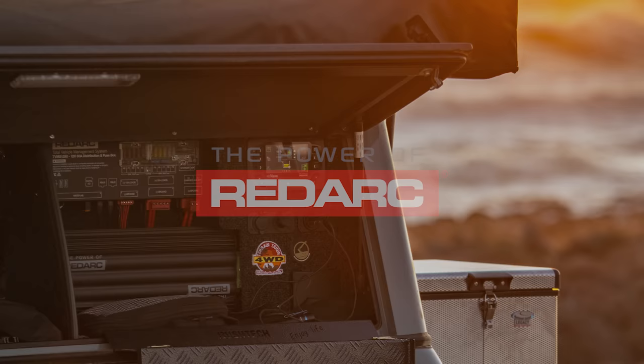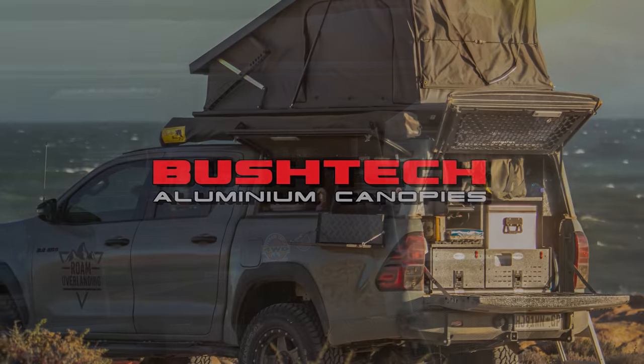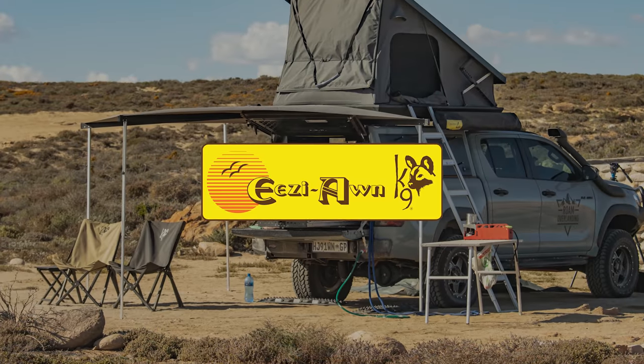This whole series is made possible by the power of Radar and in part by Bush Tech Canopies, Terrain Tamer, and Easyall.